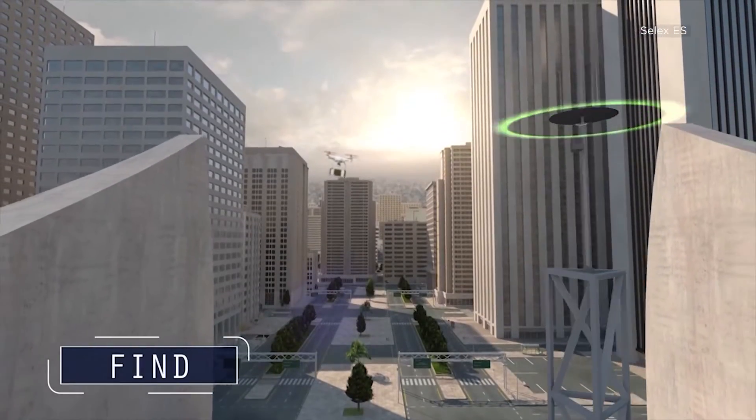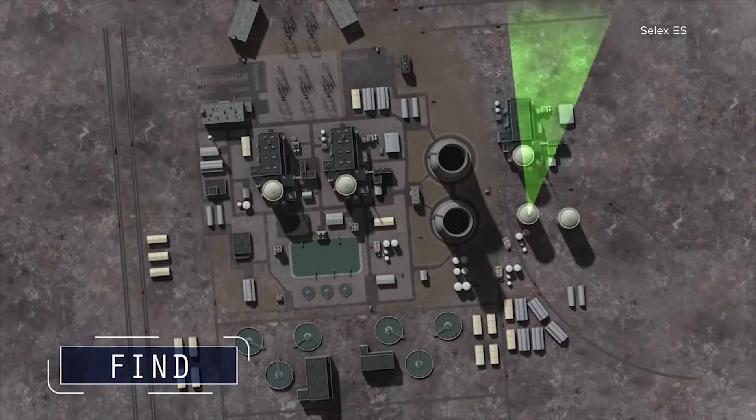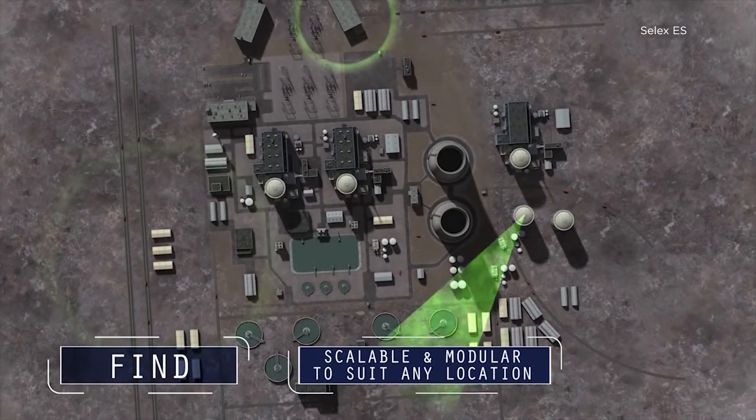FalconShield, which is the product we're launching today, is CellX-ES's solution to this rapidly evolving threat from micro and mini UAVs. Finmeccanica's CellX-ES has built a system that detects, tracks, and takes down unmanned aviation devices.